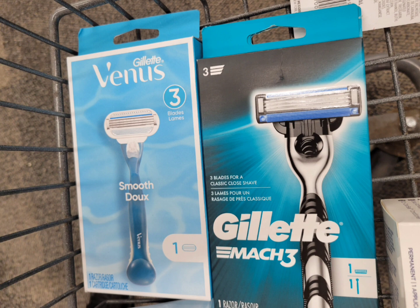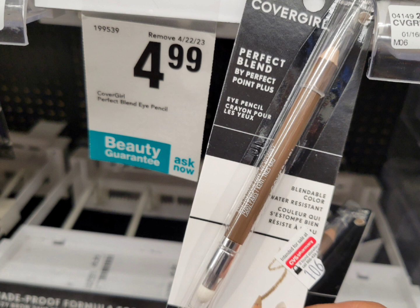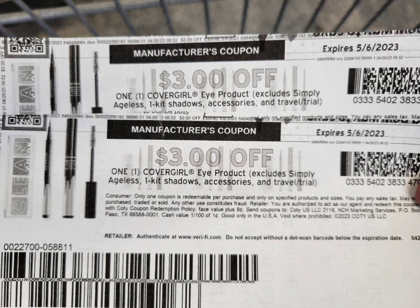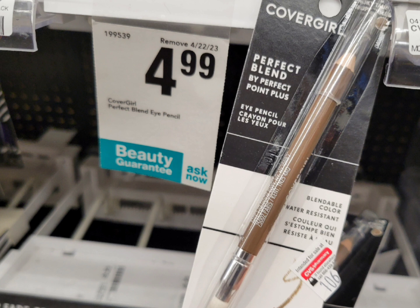The CoverGirl deal this week: buy two get $5 extra bucks, or buy three get $9 extra bucks — this is a tiered deal. If you can find the eyeliner pencil priced at $4.99, get three of them. The total is $14.97. Use the $3 digital coupon, two printable coupons from Coupons.com, and the $3 instant coupon we all received this week. After all coupons you pay $2.97, but get back $9 extra bucks — the final cost is completely free plus $6.03 money maker.